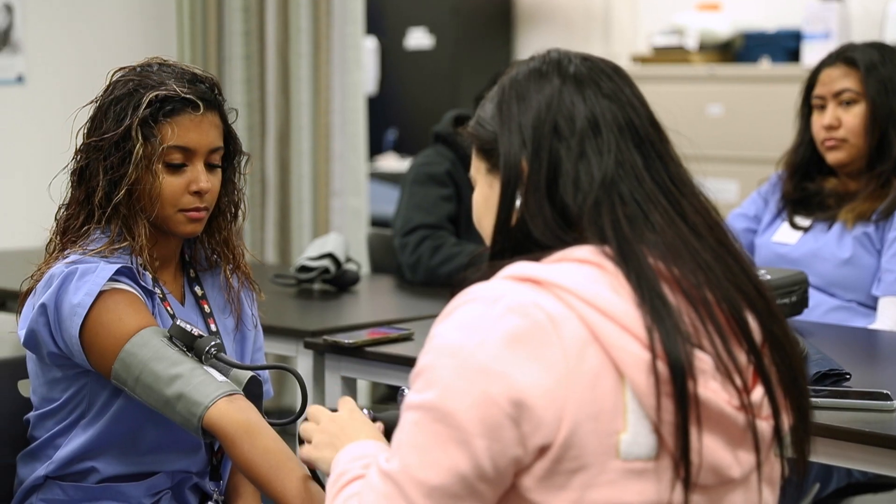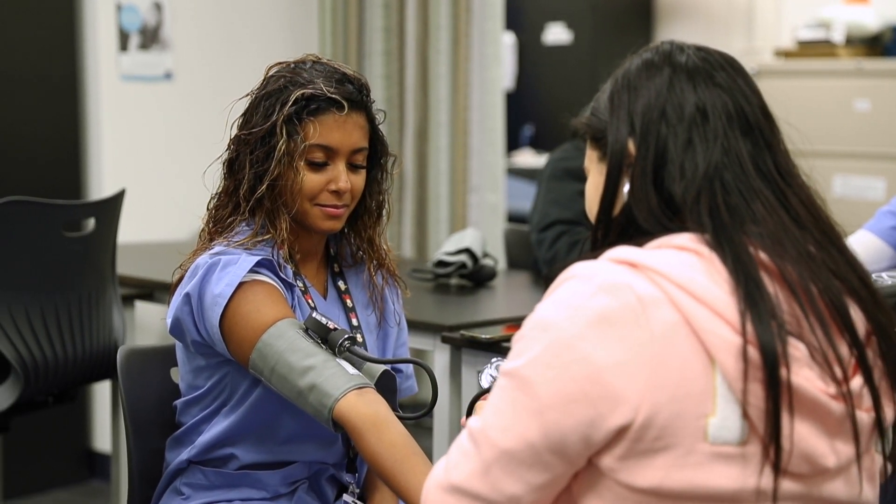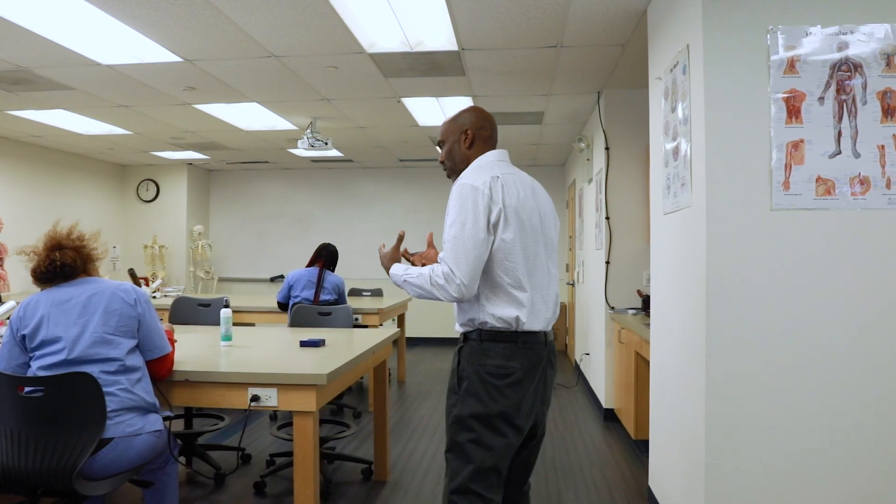What it means to be a medical assistant: you are assisting the physician, the doctor. You have to have both clinical skill sets and also administrative skill sets.